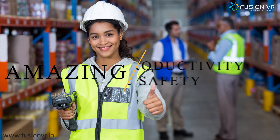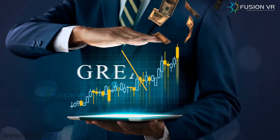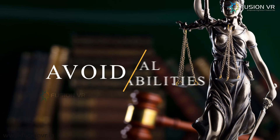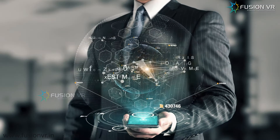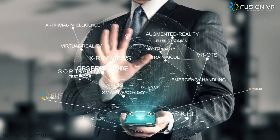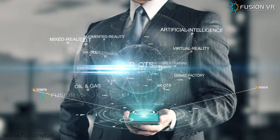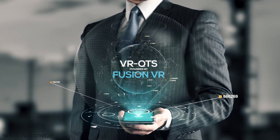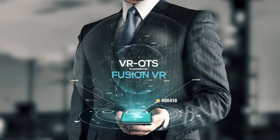VROTS offers amazing results on productivity and safety, better economics with great return on investments, and saves companies from legal liabilities. Now is the time to join the fourth industrial revolution. VROTS — preparing for the smart generation. Powered by Fusion VR, extending your reality.